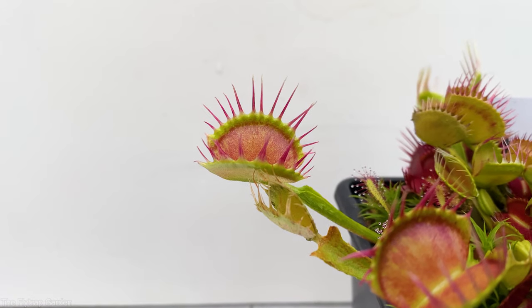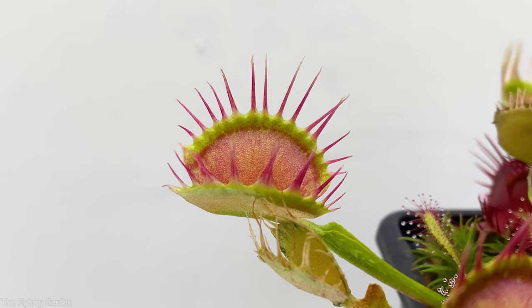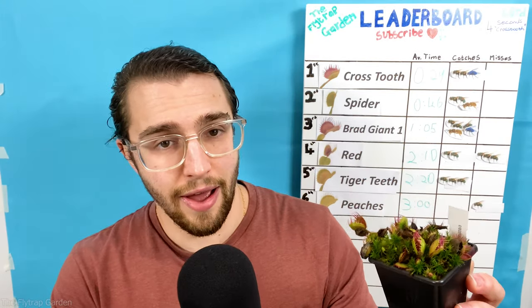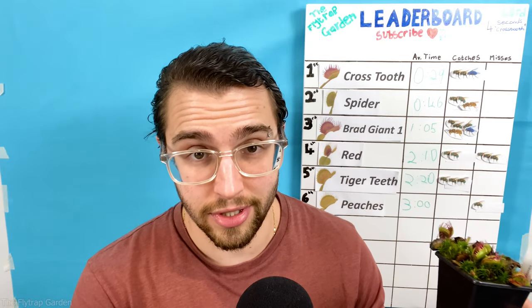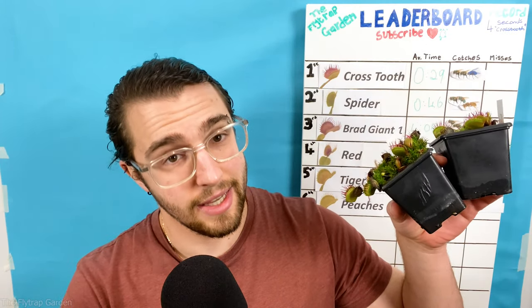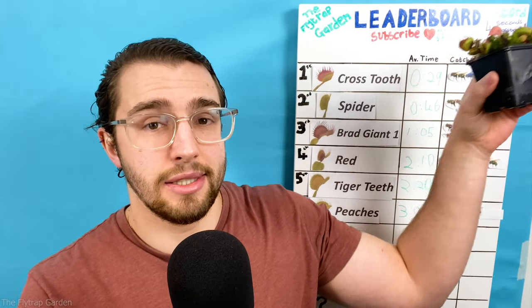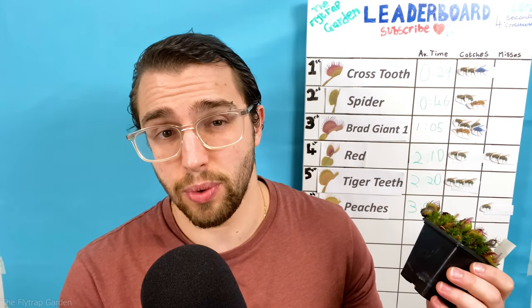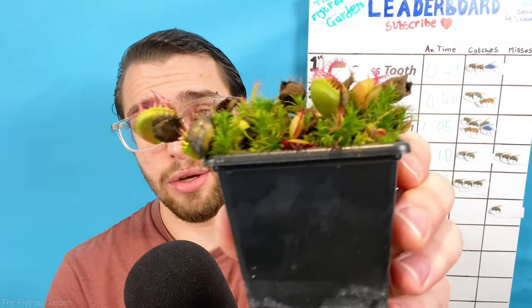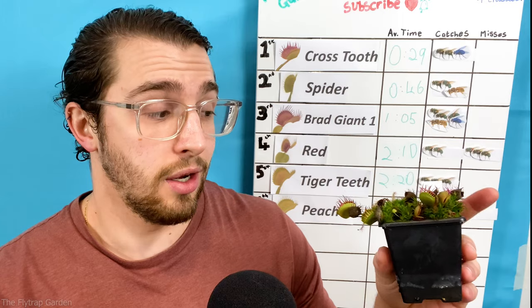I can't help but wonder how the current number one Crosstooth will react to this. He is so spoilt and full of himself that just because he is leading the competition he has gone and cloned himself again. He is the second smallest flytrap in the competition, but that hasn't stopped him from winning and setting records. Honestly it's a huge surprise, as we weren't sure if he'd be able to perform let alone catch anything with those huge gaps in his teeth. Yet this might all change when we update the leaderboard after his next attempt.